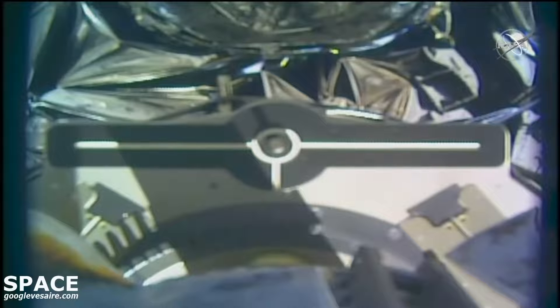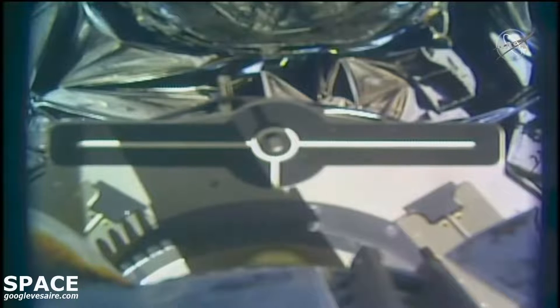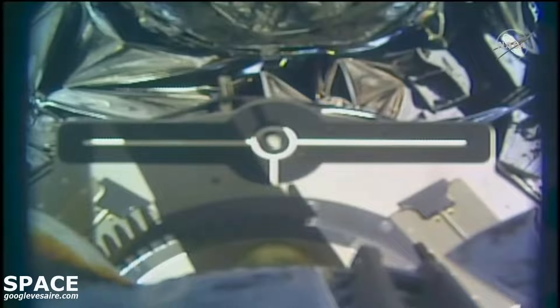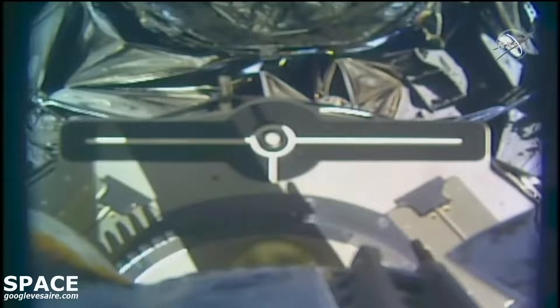We have release of the Cygnus spacecraft at 10:01 a.m. Central Time, 11:01 a.m. Eastern Time, 268 statute miles over the South Pacific Ocean.